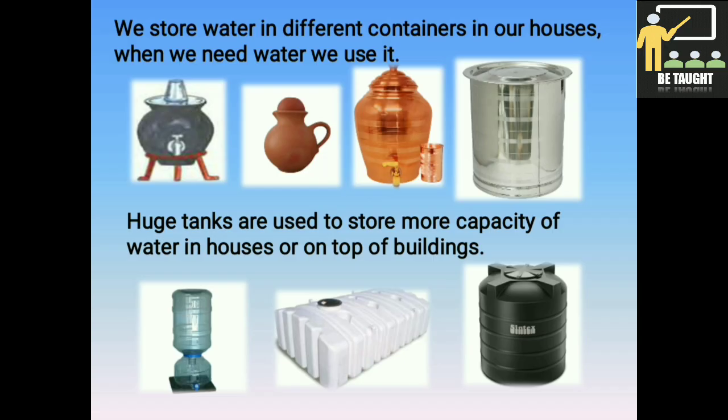We store water in different containers in our houses and use it when needed. Earlier, brass and copper pots as well as earthen pots were used to store water. Huge tanks are used to store larger quantities of water in houses or on top of buildings. Nowadays, steel or plastic is also used to make different containers for storing water.